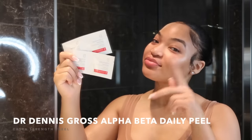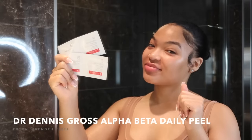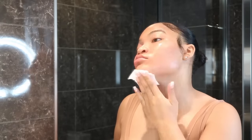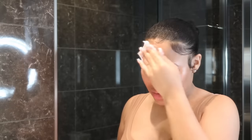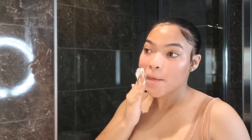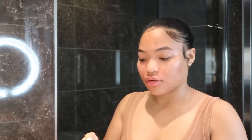Then I go in with the Dr. Dennis Gross Alpha Beta Peel. These come in two steps — one for exfoliation and smoothing and the other for anti-aging. These have changed my face. If you do not get anything else from this routine, get this. I use the extra-strength version. My skin is so sensitive but this has helped me fight the bacteria I needed to fight off, evened out my skin tone, and my texture has completely gone away.